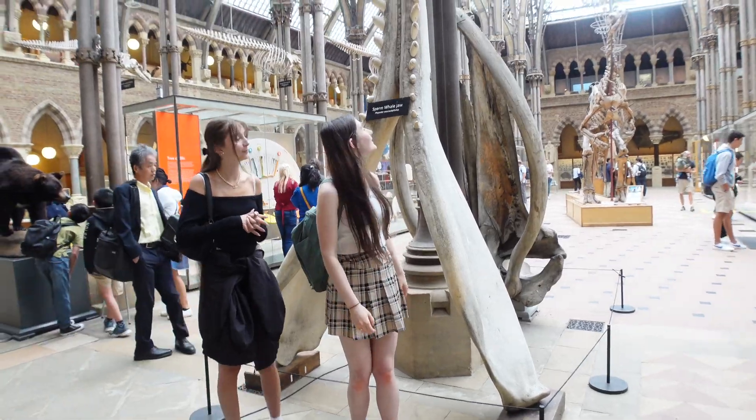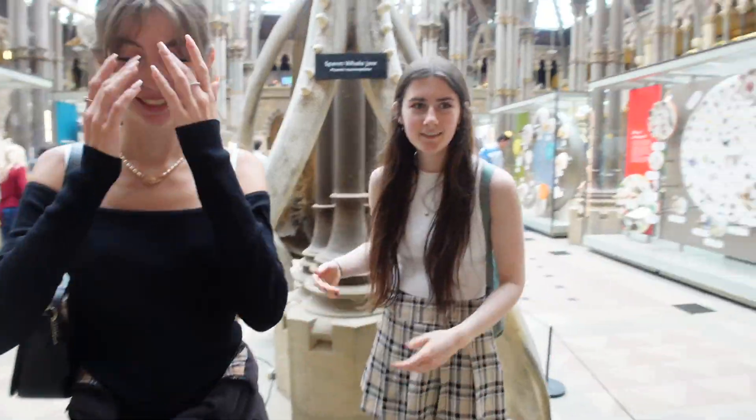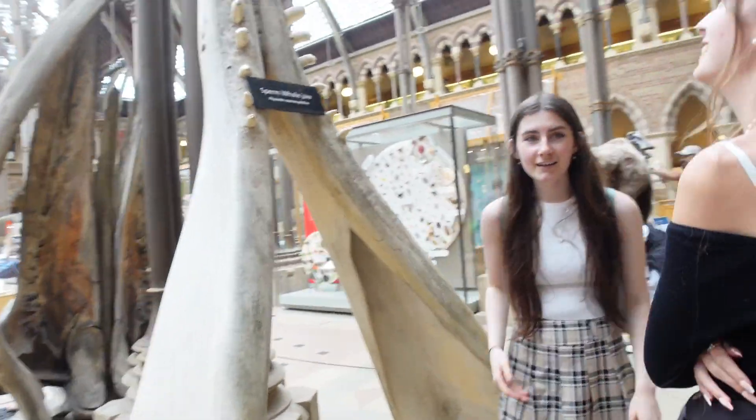A sperm whale jaw! This is Zara and Jess compared to a sperm whale jaw, bro. A sperm whale jaw is like three Zaras and Jesses long — that's how big a sperm whale jaw is!